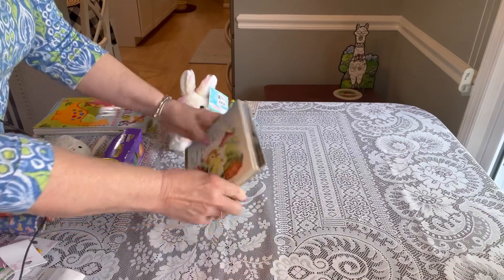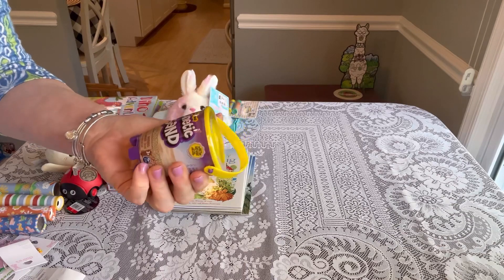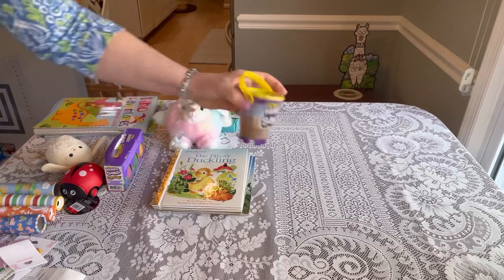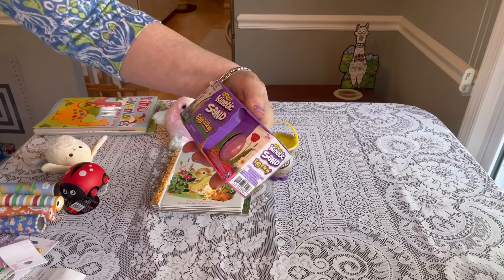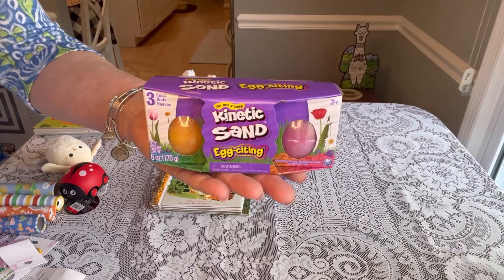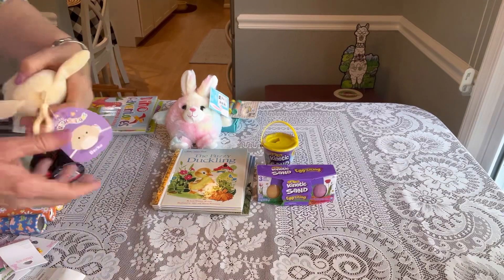At Target I also found kinetic sand. If you're not familiar, it's a tactile, calming material — great for building. It is allowed by OCC; I emailed them last year about it. I found individual packs on clearance for 89 cents, originally $2.99. They also had kinetic sand egg sets with three eggs of sand, originally $4.99, coming up at $1.49. Both were 70% off.